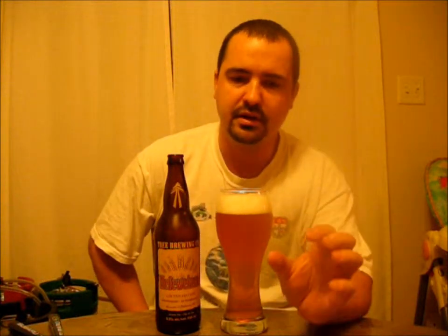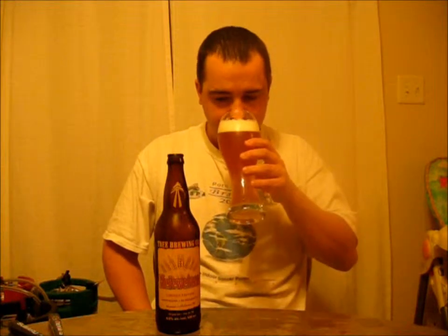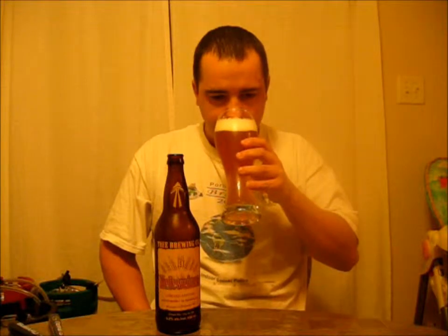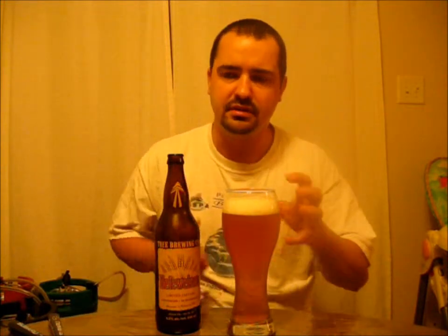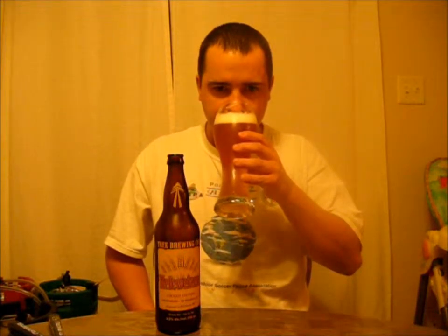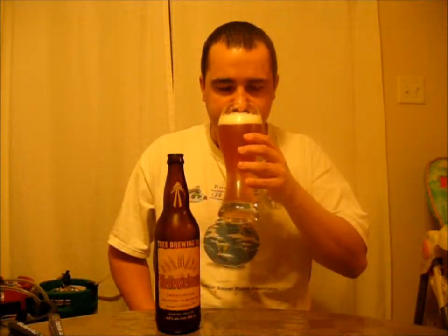A slight bit of sweet malt, followed by a bit of a biscuity kind of smell. There's some citrus in there, like orange peel citrus. A slight bit of coriander. Kind of has a Belgian yeast kind of smell to it — the spicy kind, not the fruity kind. It's kind of a spicy, earthy kind of bitterness in the background.